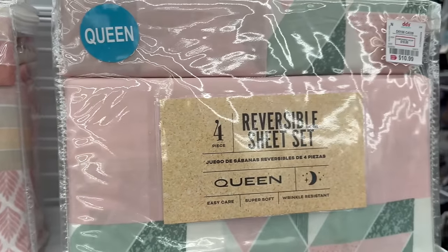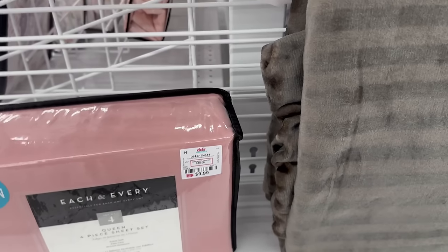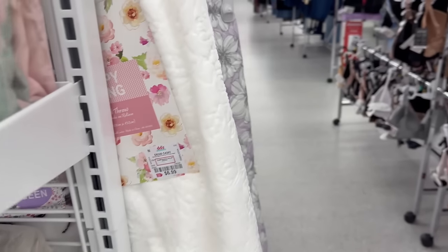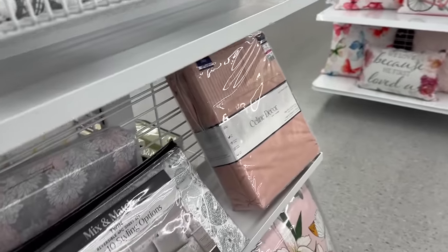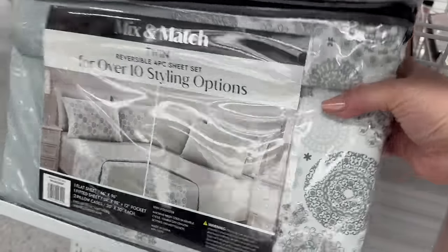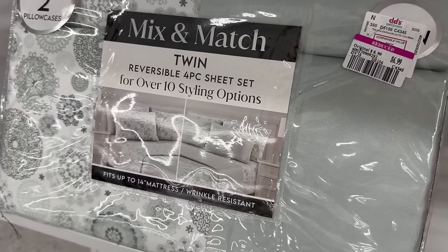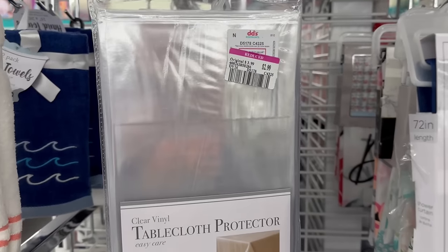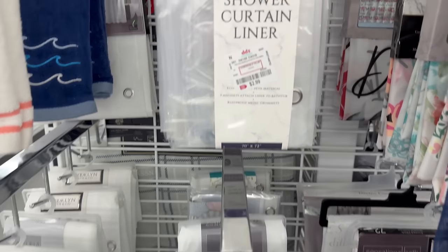Moving over here, there's a queen set also at a discounted reduced price. They have a nice set of Selene king-size sheets for only $8.99, and a twin four-piece set for only $6.99. Then coming over here, you've got a tablecloth protector for only $2.99 in an oblong shape.